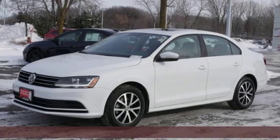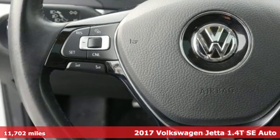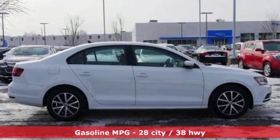Here's a 2017 Volkswagen Jetta. German engineered style, performance and precision come together to create the perfect compact sedan. It comes with the features you need and better yet want.